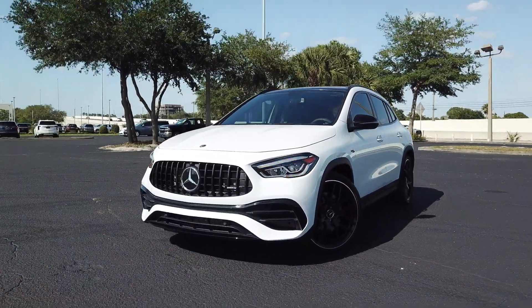Going inside via the power tailgate, cargo is at 15.5 cubic feet. There's storage underneath the floor with a 12-volt outlet and storage on the sides. The rear bench splits at a 40/20/40 split, maxing cargo to 50.5 cubic feet, which is best in class. This is a handcrafted AMG turbo engine — let's go inside and hear that exhaust.